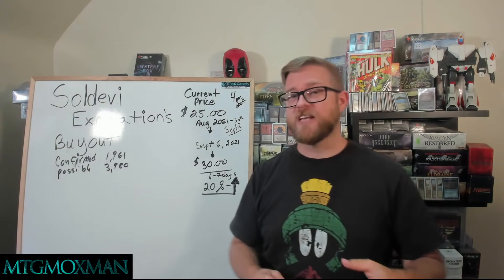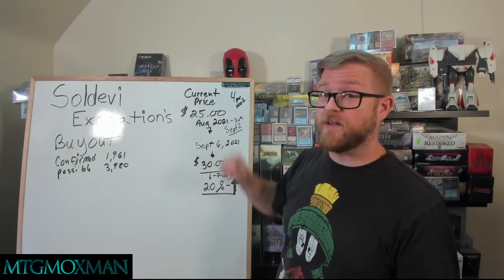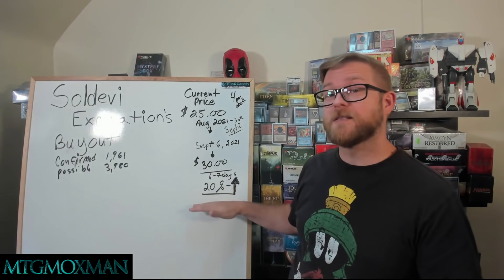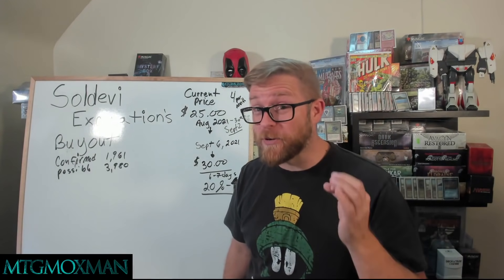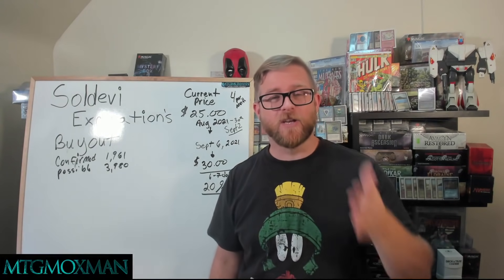But look at the changes that have happened. I put this video out September 2nd. The price for the 30th was 25 bucks. We know now it's around $30 American. We're on September 6th. We've increased the price by 20%. Look at the return we've just made happen. But only if you can sell it and only if people want to buy it — remember that.